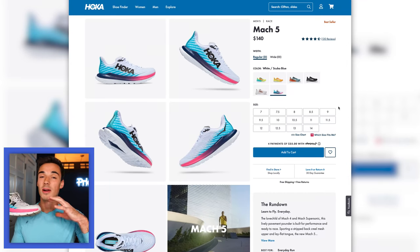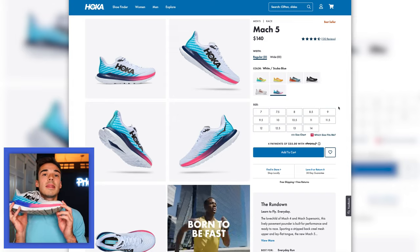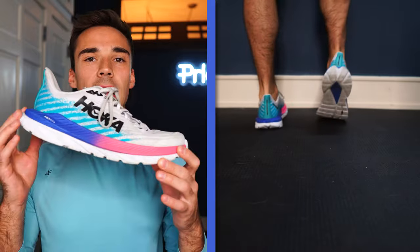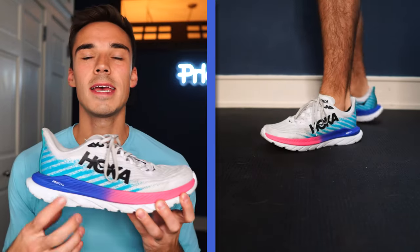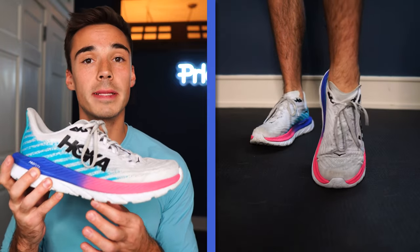These are my long distance shoes. If I know I'm going eight-plus miles, these are the shoes I'm going to wear. One of the biggest reasons I really like them is because I heel strike a little bit, and because there's so much cushion in the heel, I'm able to lean forward a little bit more and get more of a mid-strike when I'm running, even at long distances.